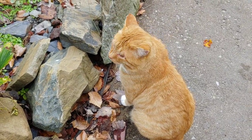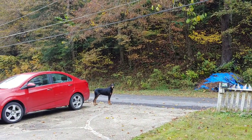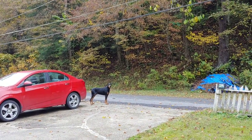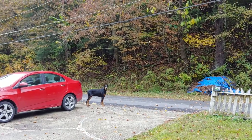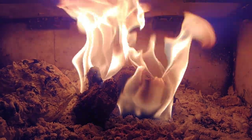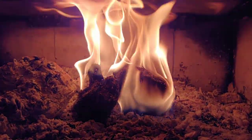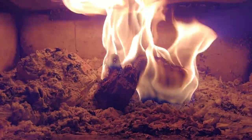You ready for wintertime, buddy? You're watching the leaves fall — pretty, isn't it? That, my friends, is horse poop burning in a wood stove. That's what it is.